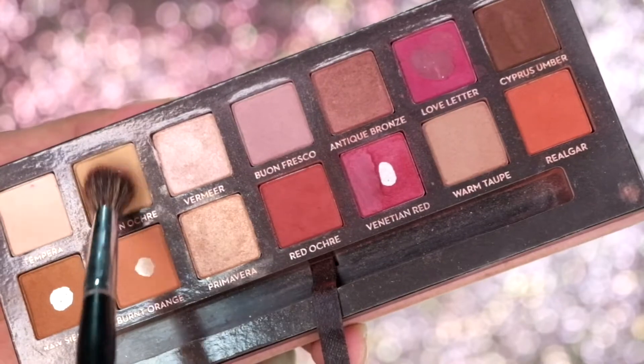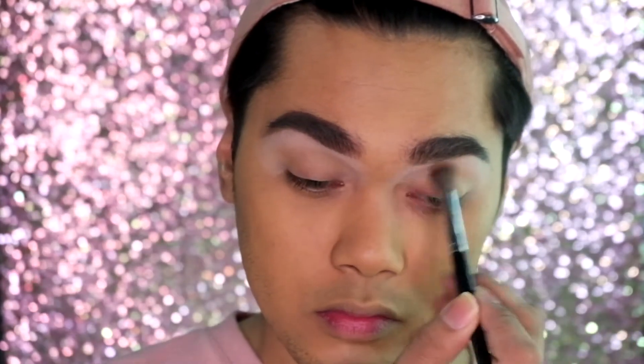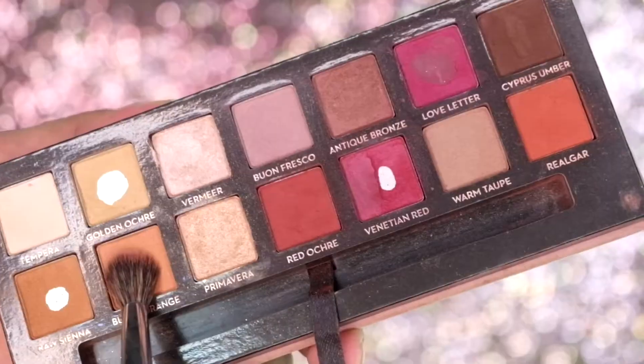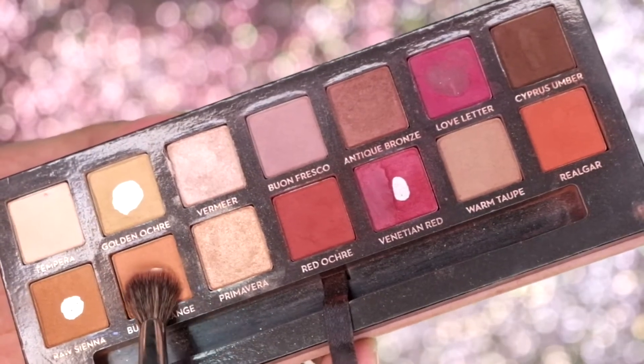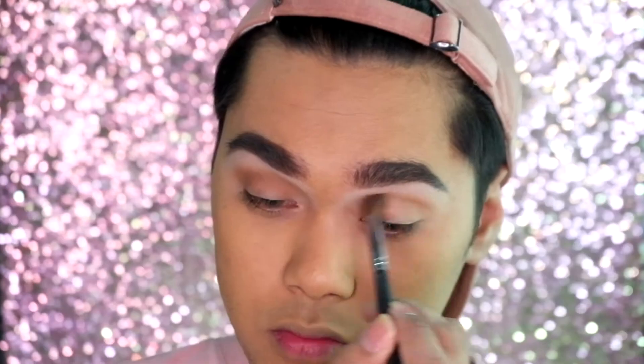Grabbing the Anastasia Beverly Hills Modern Renaissance Palette, we will be applying Golden Ochre and Burnt Orange to warm up our crease. This will also serve as a transition shade for our eyeshadow.